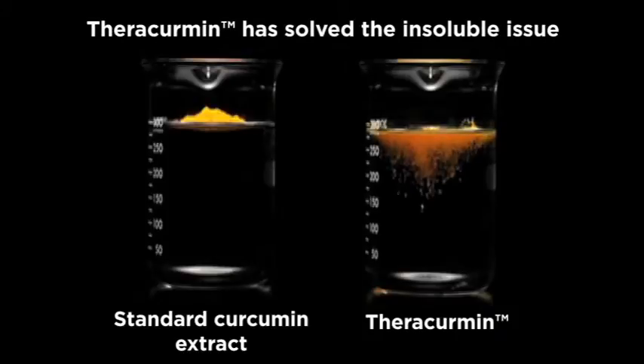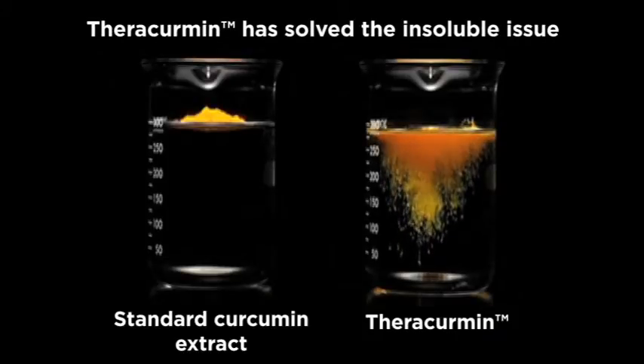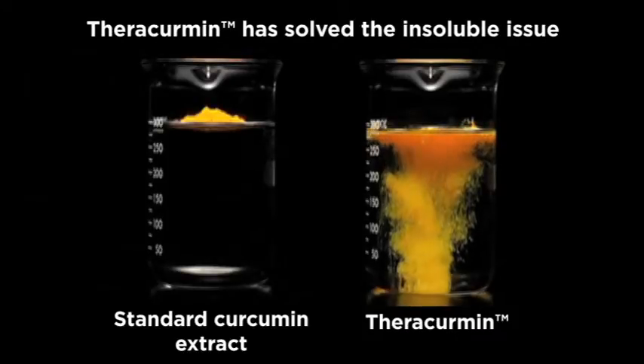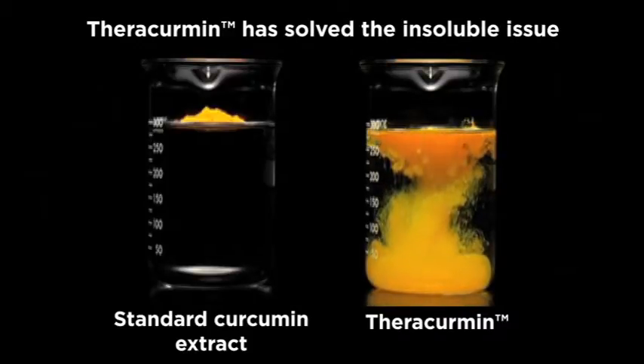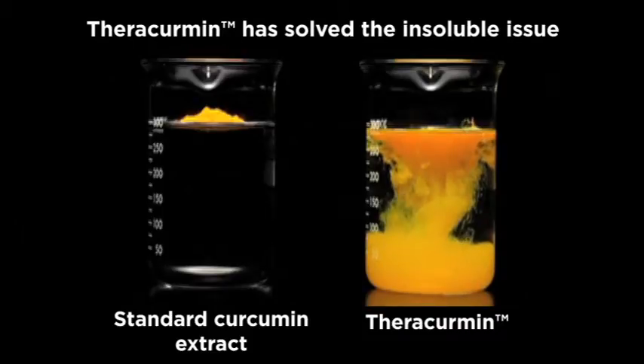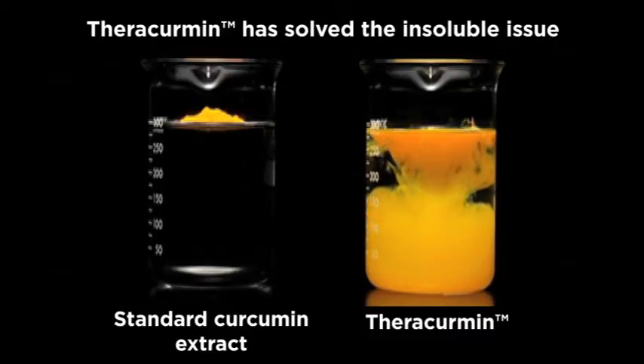To actually see how Theracuramin dissolves, you can simply open up a capsule, release it into water, and see it disperse — which is really remarkable for a fat-soluble ingredient. It's a neat process to go through. Because of this unique technology, we've just enhanced the absorption and bioavailability of the product.